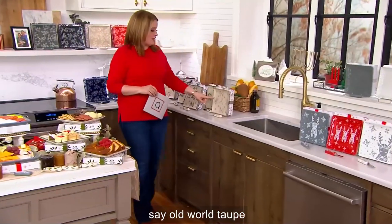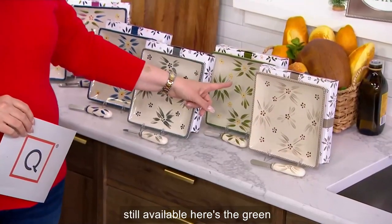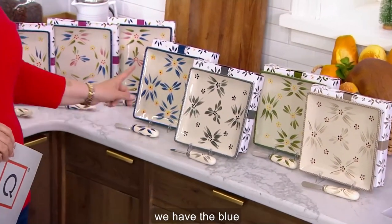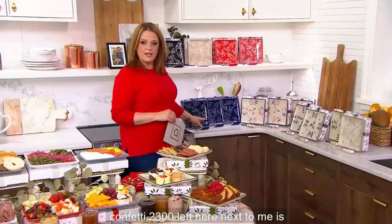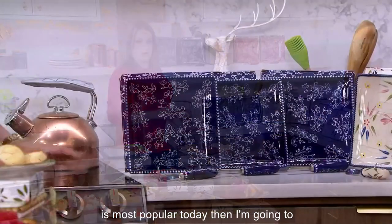Over to this shelf: old world taupe still available. Here's the green — we have 1,000 left. Here's the gray. We have the blue — 950 left. And here is the old world confetti, 2,300 left. Next to me is the floral lace blue — always popular, it is most popular today.